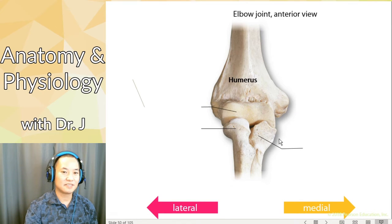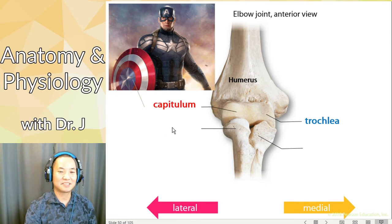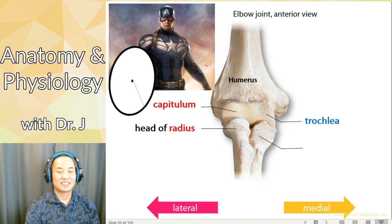We have the anterior view of the elbow joint — the capitulum is more lateral and the trochlea is more medial. Which one associates with the radius and which with the ulna? Here's how I memorize it: capitulum is Captain America. What does Captain America carry? The shield — and the shield is circular and round. Which bone has a round head? The radius. So the capitulum articulates with the head of the radius because Captain America carries the round shield. By process of elimination, the trochlea articulates with the ulna.